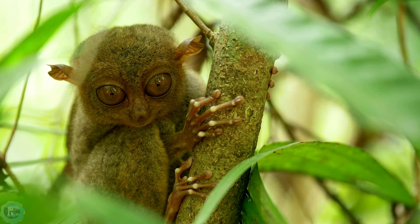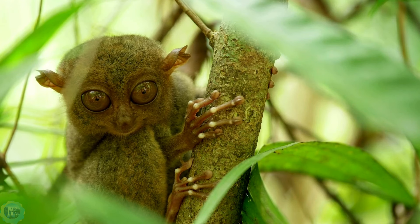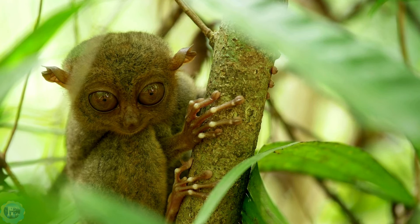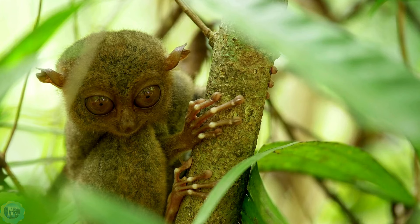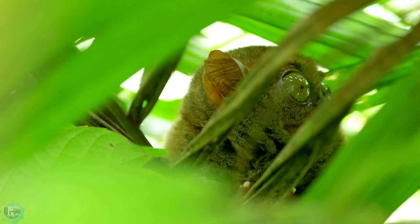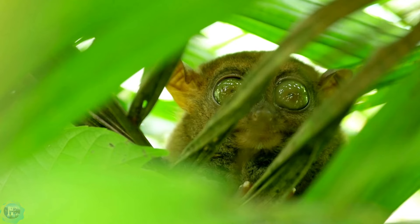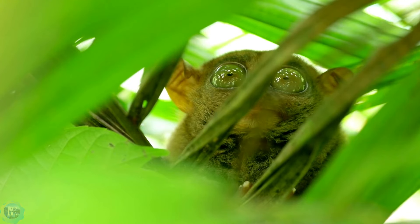Tarsier: this small, nocturnal primate from southeastern Asia is the only fully predatory primate. It has enormous eyes, the largest of any mammal relative to body size, which are fixed in the skull. To compensate, the tarsier can rotate its head 180 degrees to scan its surroundings. Despite having poor color vision, it has excellent night vision, possibly even in ultraviolet light.